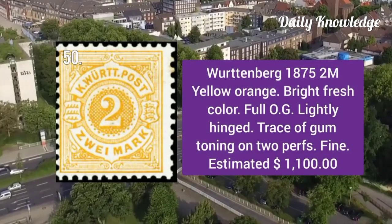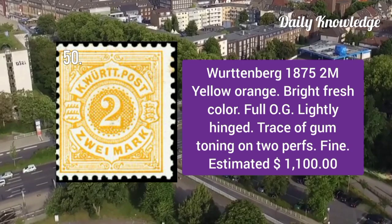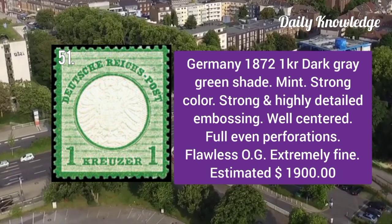Württemberg 1859: 18kr dark blue imperforate with original gum, mint, sharp embossing, and three large margins. Württemberg 1875: 2m yellow orange, bright and fresh with full original gum, lightly hinged, and trace of gum toning on two perforations.